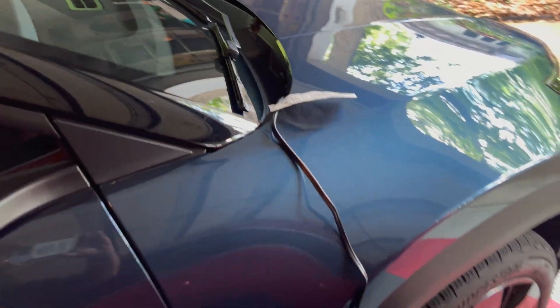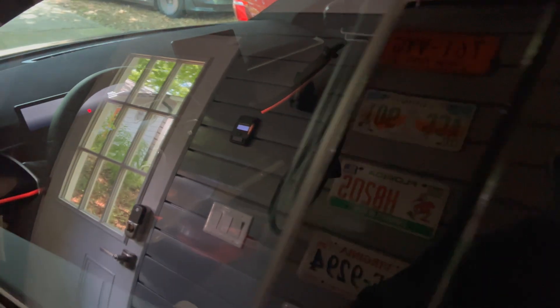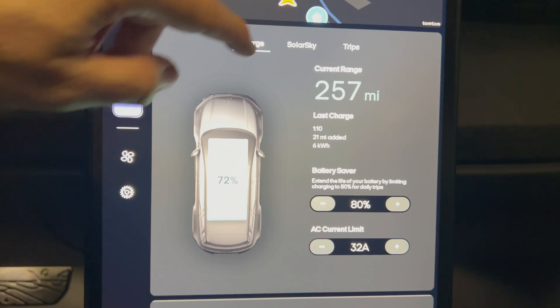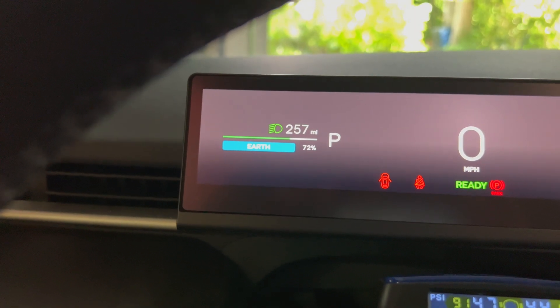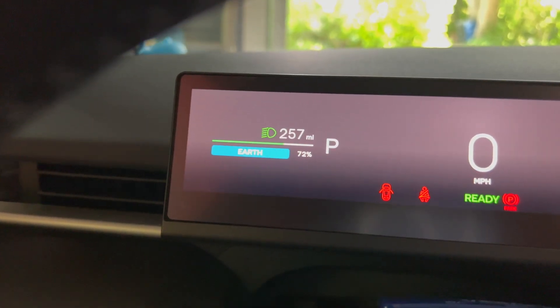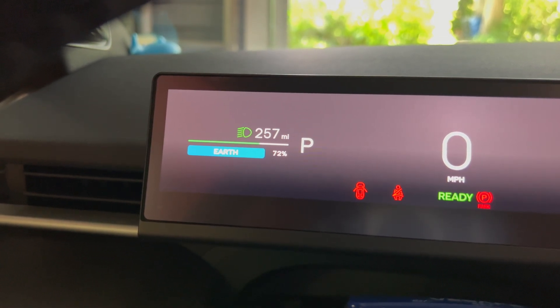I have a two-week vacation and I have the battery tender connected. Here is the charging information, and here's the odometer. We have a state of charge of 72% and 257 miles remaining. We'll see after two weeks how much range I do have. I'm hoping the vampire losses will be minimal since the 12-volt battery tender is connected.